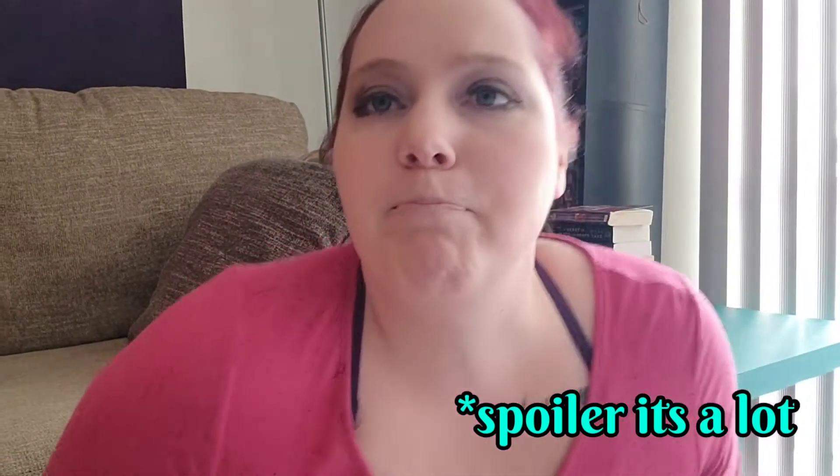Hi! Welcome to my next Bridgerton reading vlog. I don't know whether this will cover books two and three or just book two — it really depends on how much I have to say and how much vlog footage I put in. I had so much fun doing it for The Duke and I that I decided I'm just going to keep doing it for the whole series.